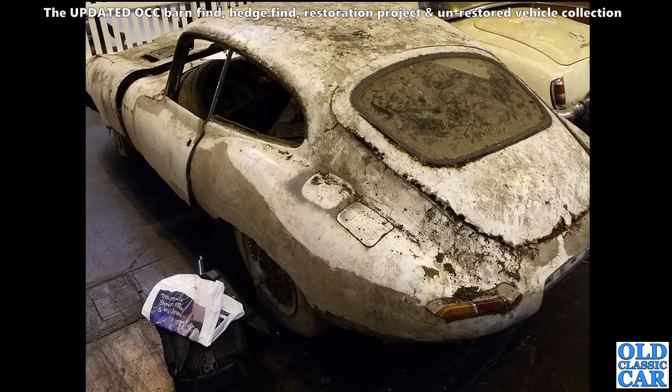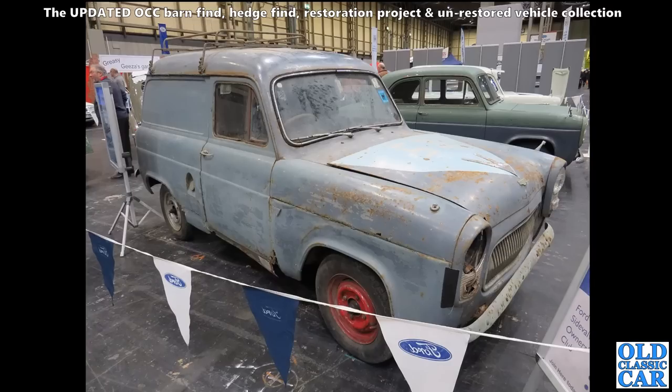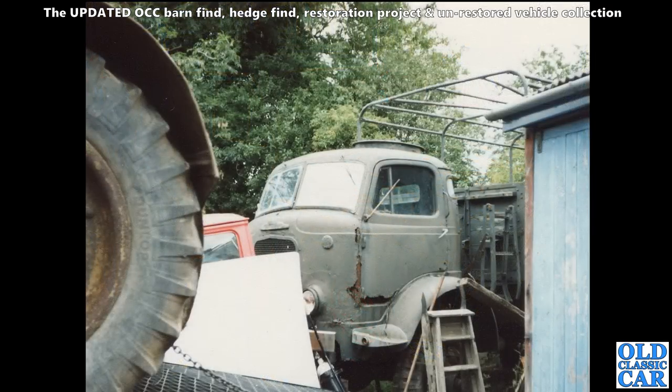Somewhat happier looking is this really original Thames 300E van, seen on the Ford Side Valve Owners Club stand at the NEC Classic Car Show a couple of years ago. I think this one's probably been restored by now, but all original commercials are well worth saving.